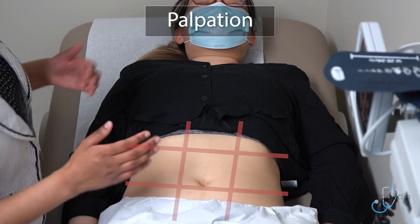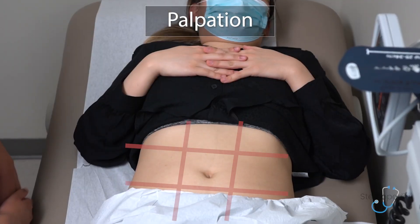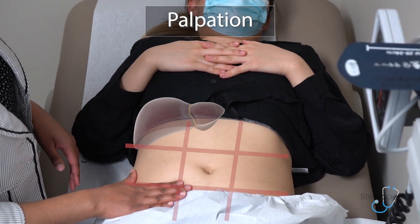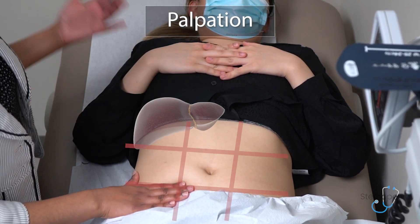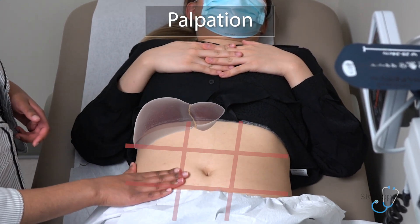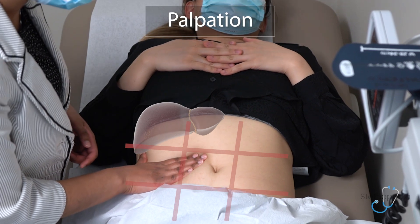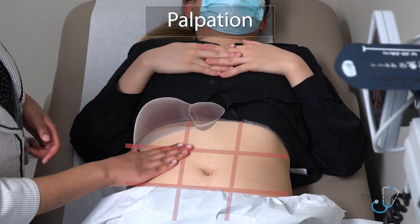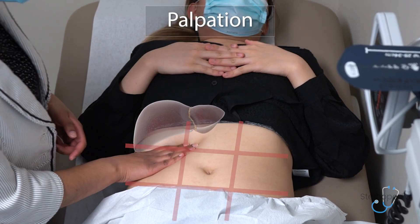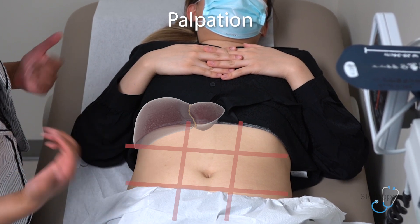When I tell patients that I'm assessing for rebound tenderness, I ask them whether it hurts more when I press in or let go. I will then palpate for the liver's edge, starting in the right lower quadrant at the ASIS, making an L shape with my hand, and using the flat of my fingers to feel for the liver's edge as the patient takes deep breaths in and out. When assessing the liver's edge, you're looking for any evidence of nodularity, tenderness, or vascularity such as pulsatility.